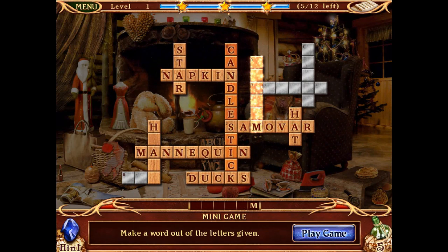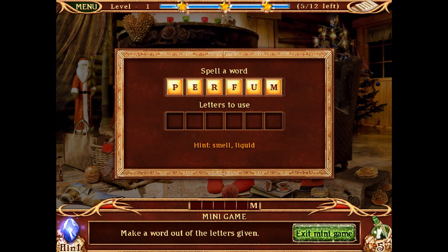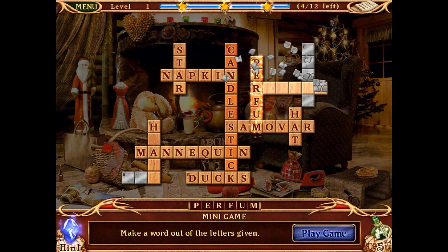Let's try 5 — make a word out of the letters given. Perfume! Especially with an E on the end. Oh well, okay, is that done? Let's do this one.